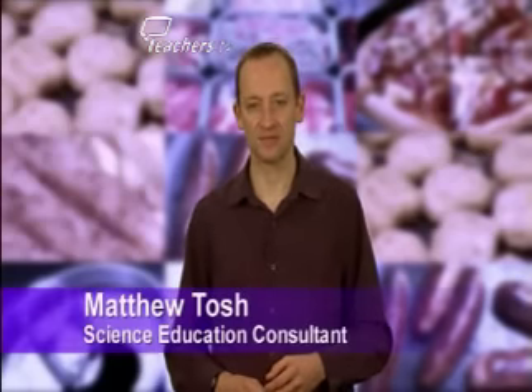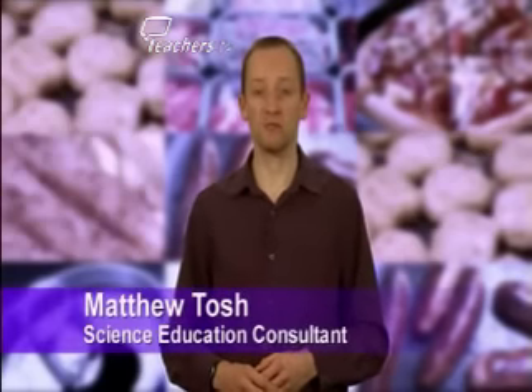Hi, I'm Matthew Tosh. The Junk Food Science lessons use a range of discussion-based learning approaches to engage pupils in structured conversation and to help them make decisions about food and healthy eating.